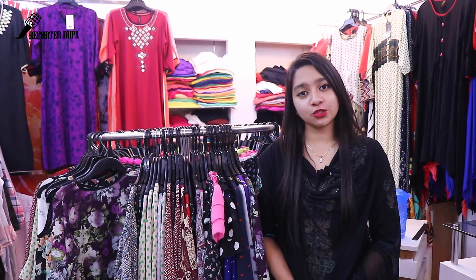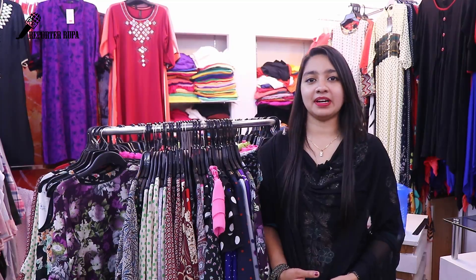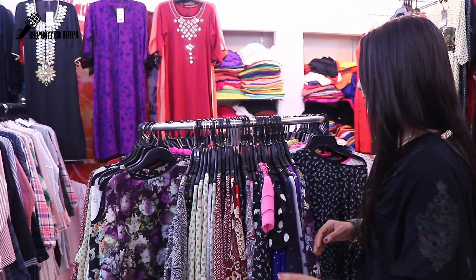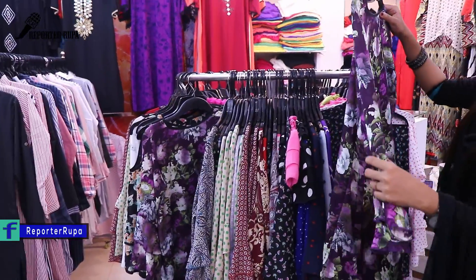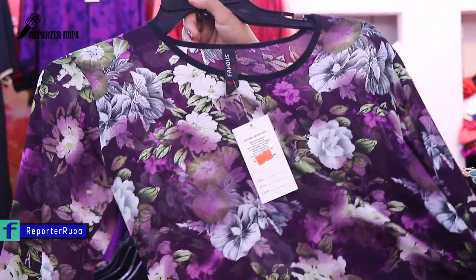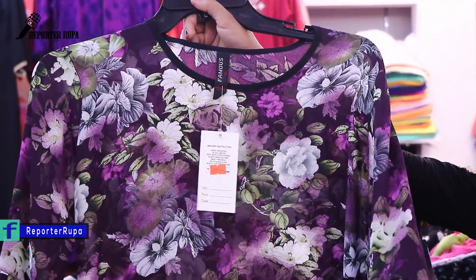We are going to see this full video. Today we are going to see this new arrival dress collection — the new Tops collection. We are going to see this one piece.